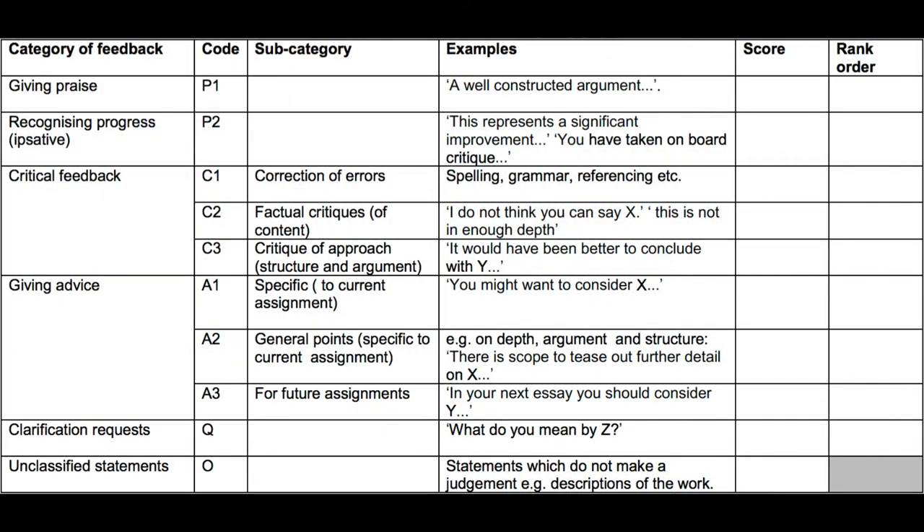We developed a feedback analysis tool so that we could see what type of feedback we were giving and try to provide more of what we call feed forward — that is, advice students can apply in future assignments.